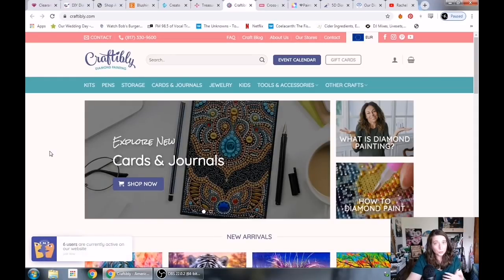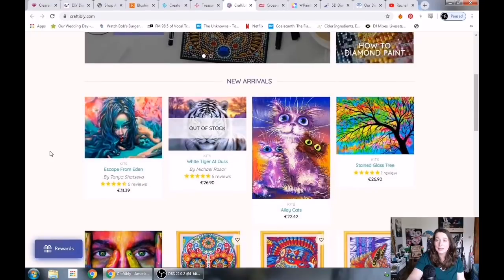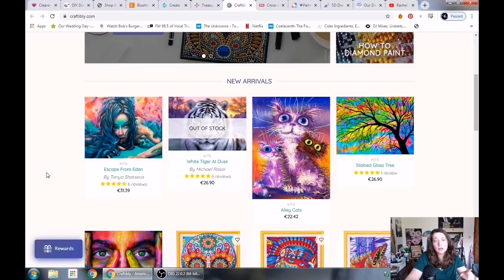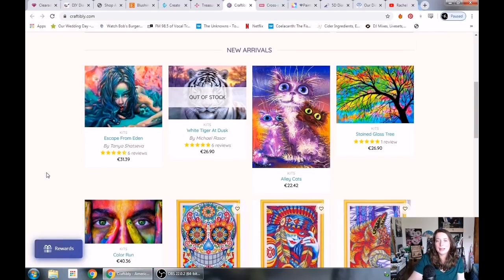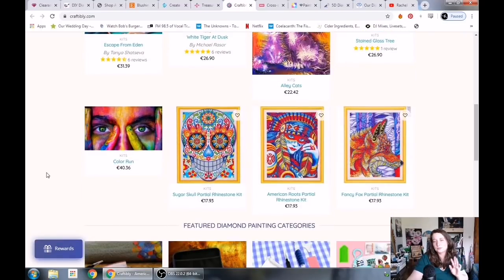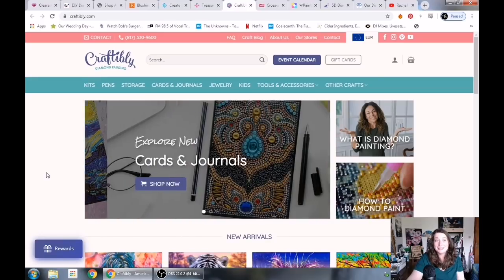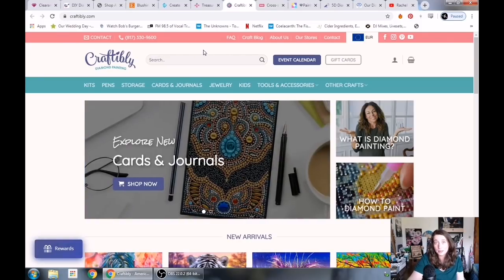A relatively new diamond painting company is Craftably. I've heard it's fantastic. I have not yet purchased from Craftably myself, but I hear they are also legally licensed and have gotten artist permission. They feature artists like Tanya Shetseva, who is also on Diamond Shop's website but with different images. There are different price points, different types of diamond paintings, and accessories on Craftably's website. They're based in Texas. From what I've heard their customer service is great, and I look forward to purchasing from them in the future.